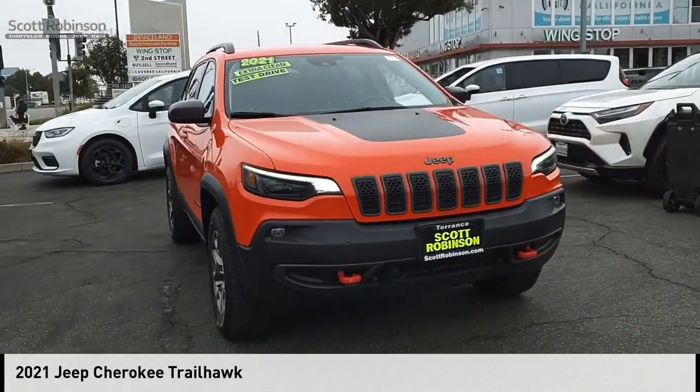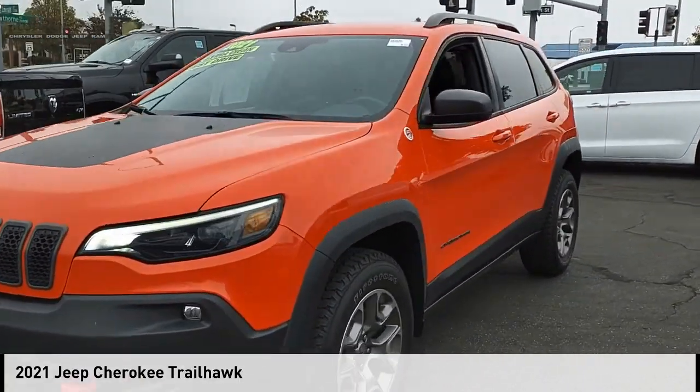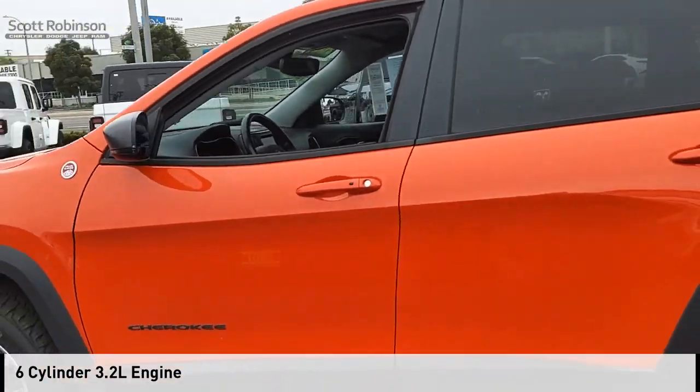Make a great choice today with the 2021 Cherokee. This vehicle is powered by a four-wheel drive, six-cylinder 3.2 liter engine and comes with a nine-speed automatic transmission.